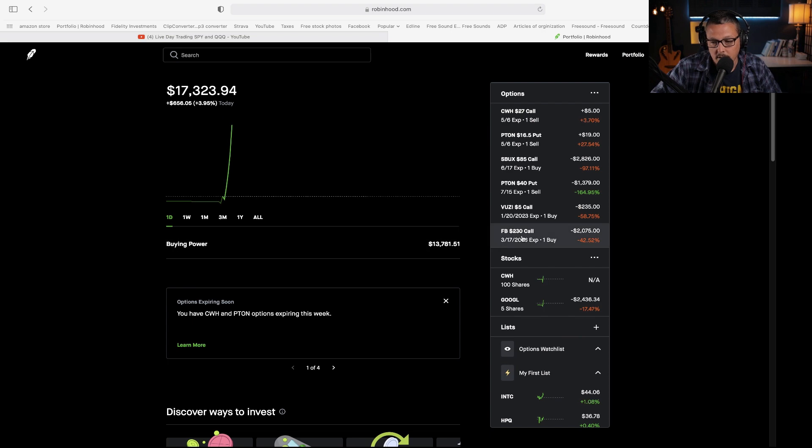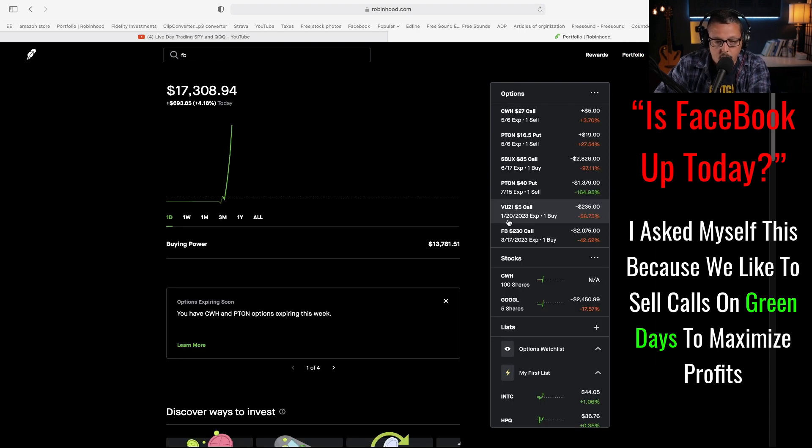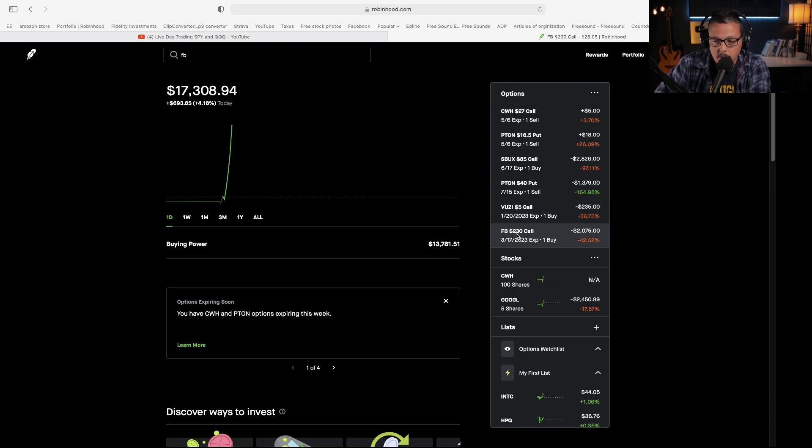Do you want to do that right now? Is Facebook up today? Oh yeah. So watch, guys — let's do this. Let me show you how to do this. Let's make a poor man's covered call right now. Look — poor man's covered call.